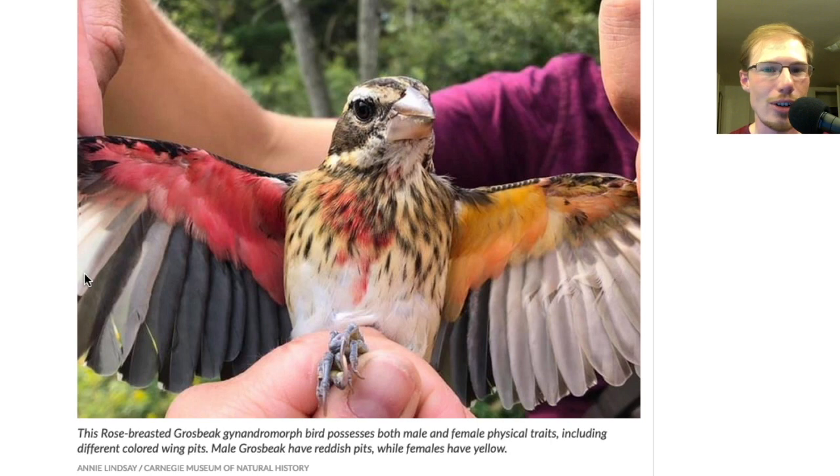This is an article that's been shared a lot on the Pennsylvania birding groups and listserv, and it's just a really neat find and just an example of one of the really cool things that you can stumble across while birding, or in this case, bird banding.